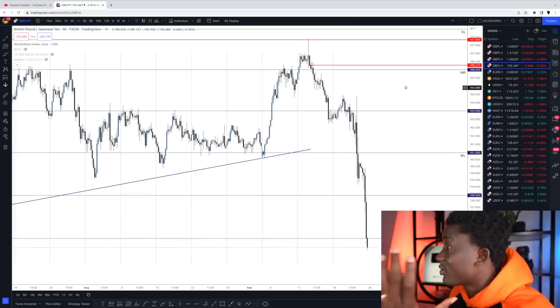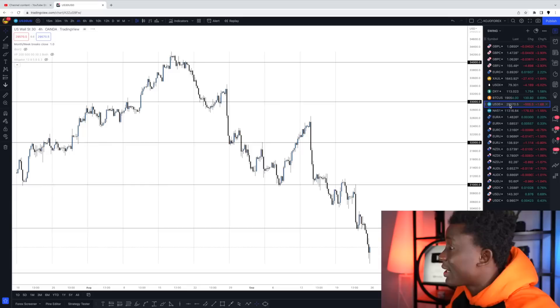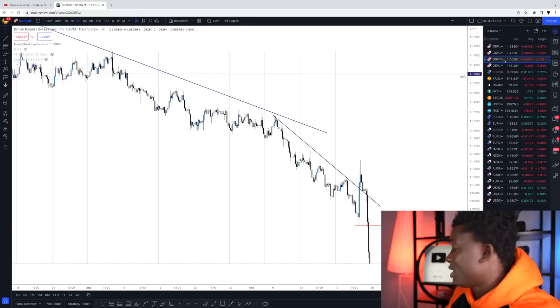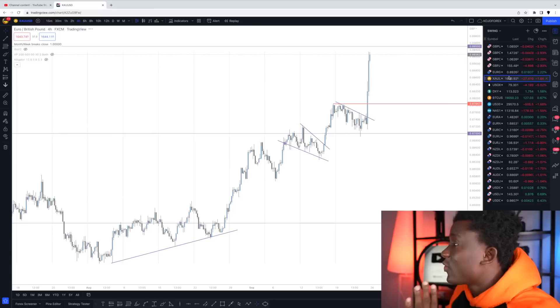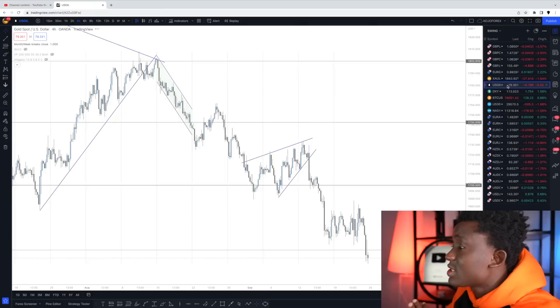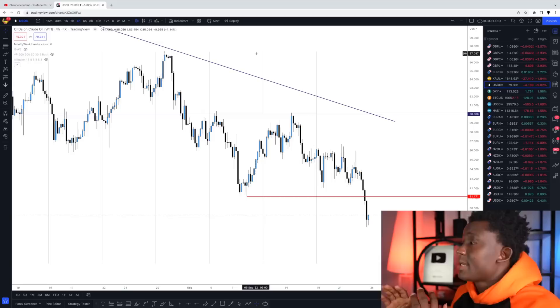If I'm trading on the 4-hour chart, I'm not going to get a setup as often. Let's say I'm looking for a double bottom across all the currency pairs I trade — I could watch the market all week and not get that double bottom. That means my $100 is safe and I'm not placing any trade. For the purpose of this video, we're using US oil as an example, using the breakout concept. When the week begins, I'm looking for the predominant highs and lows in the market. Once identified, all I want to do is wait for the market to come close to these regions and see how it reacts.